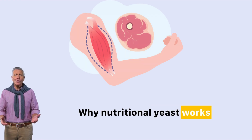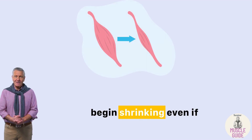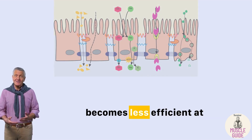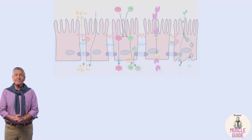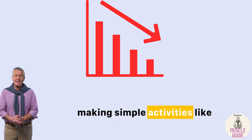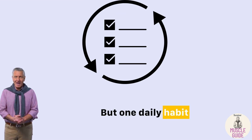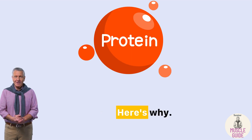Why does nutritional yeast work for muscle loss after 60? After 60, your muscles begin shrinking even if you walk daily and eat fairly healthy. That's not your fault — it's because your body becomes less efficient at absorbing nutrients and building new muscle. This silent shift leads to steady muscle loss, making simple activities like climbing stairs or standing up harder over time. But one daily habit can help turn this around. Nutritional yeast is a quiet powerhouse.